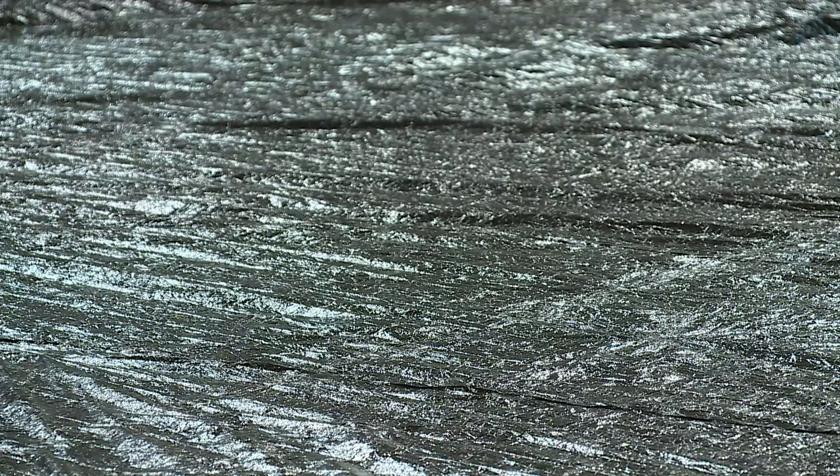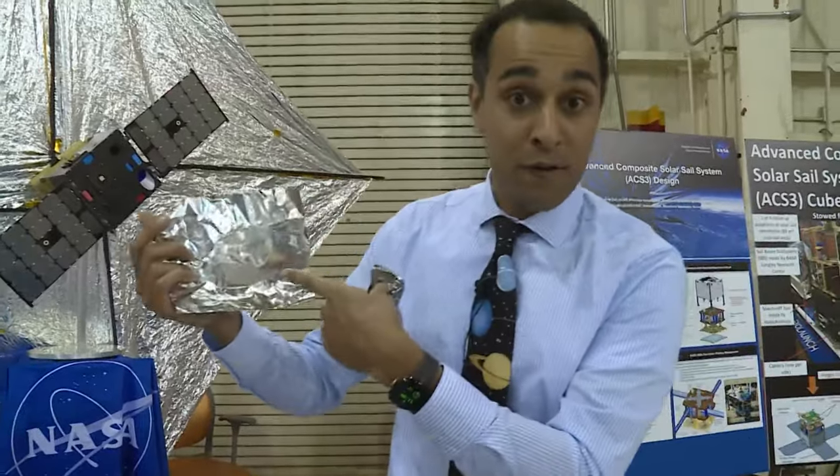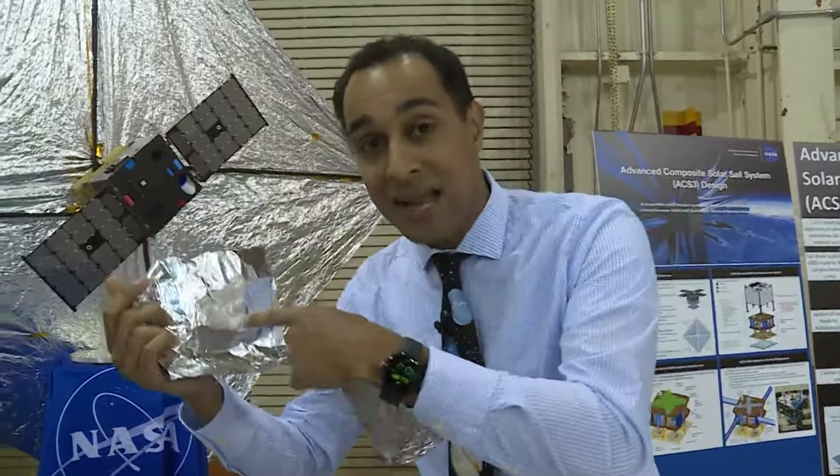What that allows us to do is enable cheaper missions. The material for the solar sail is very light, very thin, and delicate compared to something you might be more familiar with — aluminum foil in your kitchen. This is six times thicker than the material used for the solar sail.